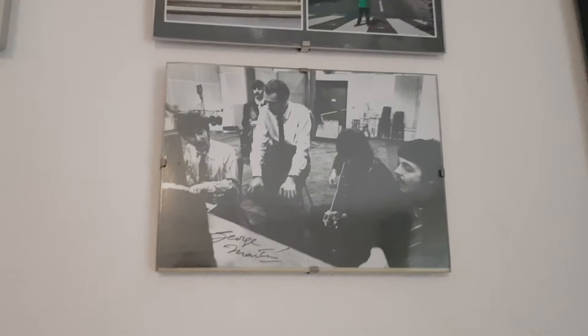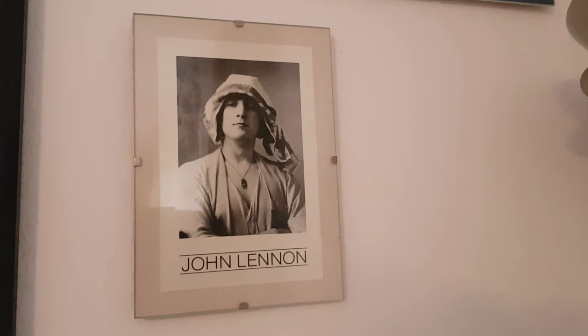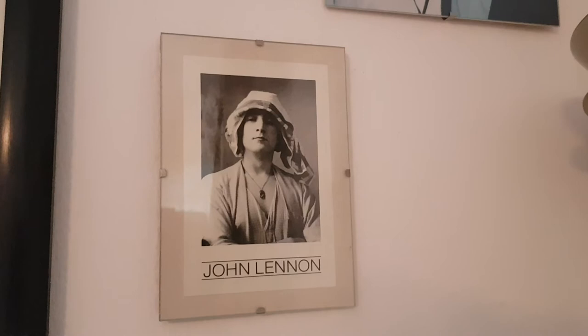So here's a short one for you, under two minutes, and this one is George Martin's autograph. And since I'm already here, I want to show you another thing. I found this vintage John Lennon postcard and also framed it as one of my favorite John Lennon pictures.